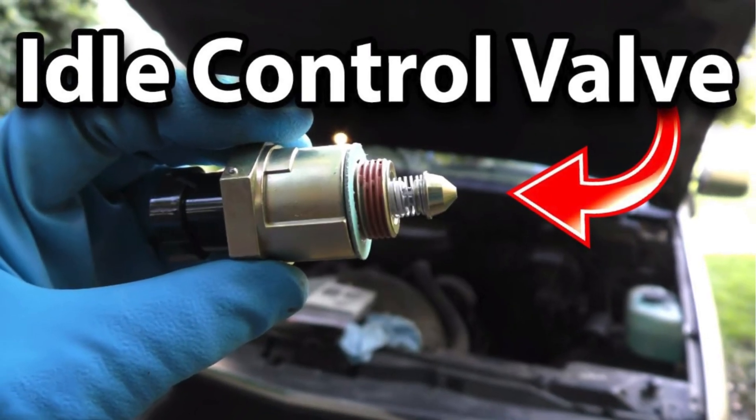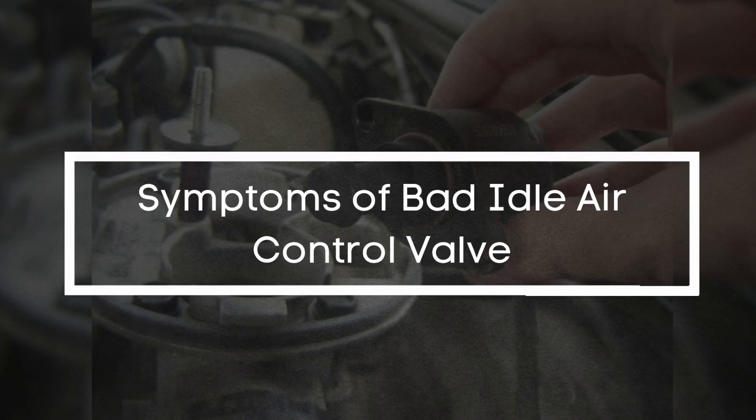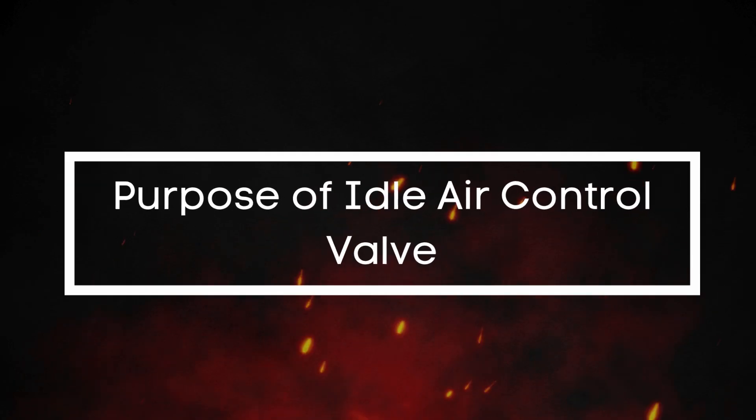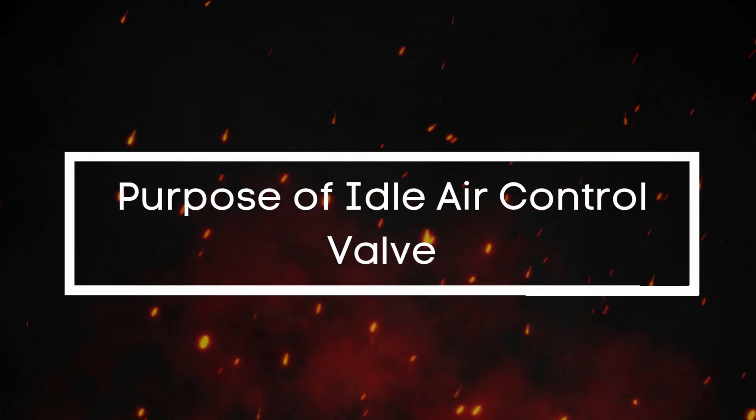In today's video, we're diving into everything you need to know about a bad idle air control valve — what it does, how it fails, and the key signs you should watch out for. So, what's the purpose of the idle air control valve?